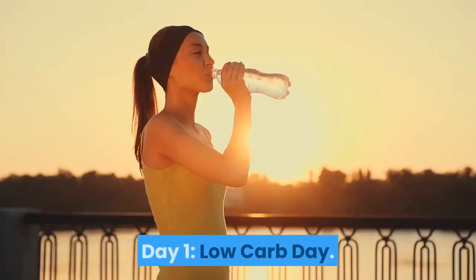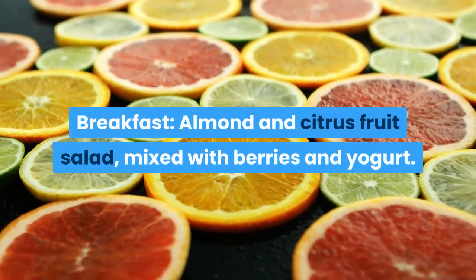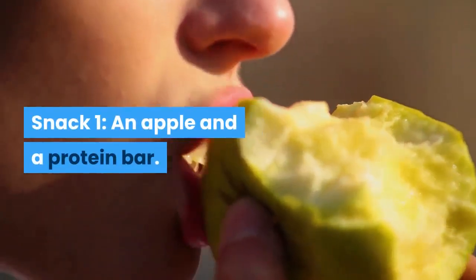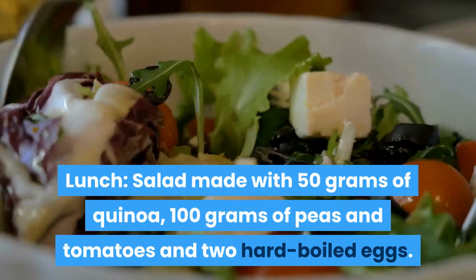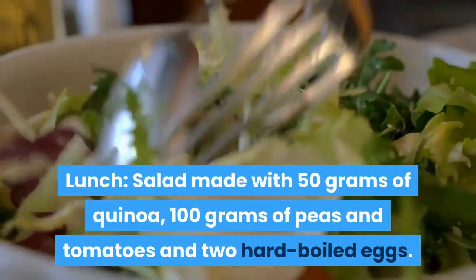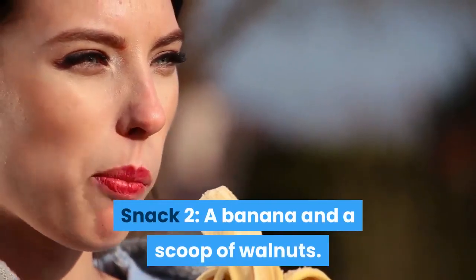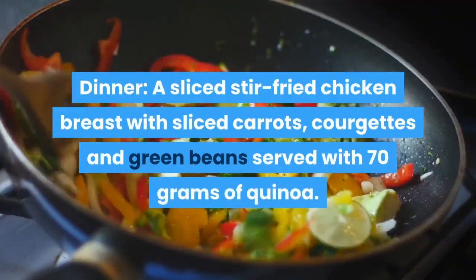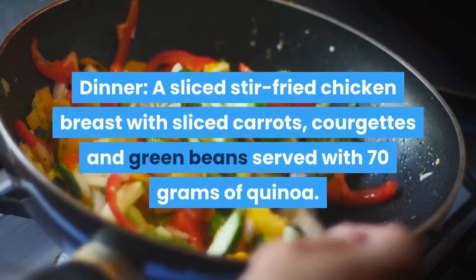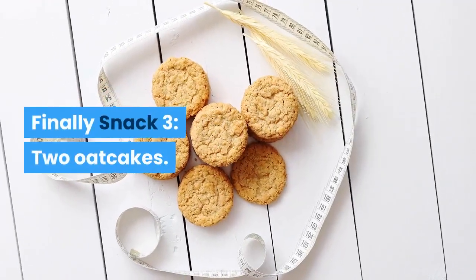Day 1 – Low-Carb Day. Breakfast: almond and citrus fruit salad mixed with berries and yogurt. Snack 1: an apple and a protein bar. Lunch: salad made with 50 grams of quinoa, 100 grams of peas and tomatoes, and two hard-boiled eggs. Snack 2: a banana and a scoop of walnuts. Dinner: sliced stir-fried chicken breast with sliced carrots, courgettes and green beans served with 70 grams of quinoa. Snack 3: 2 oatcakes.